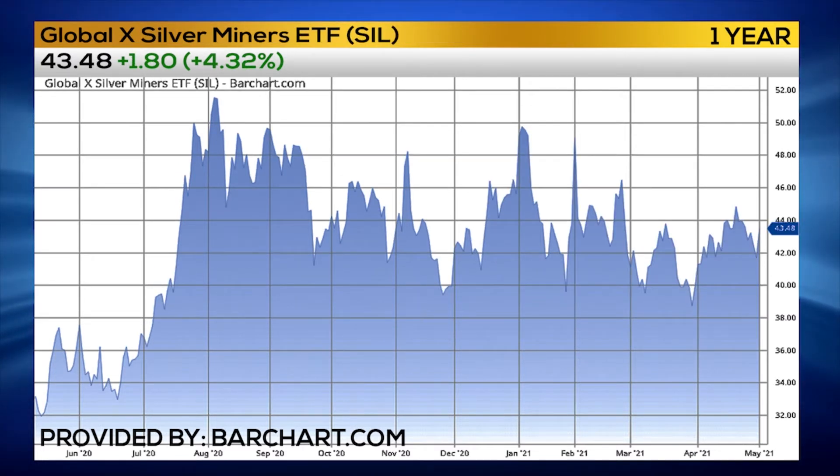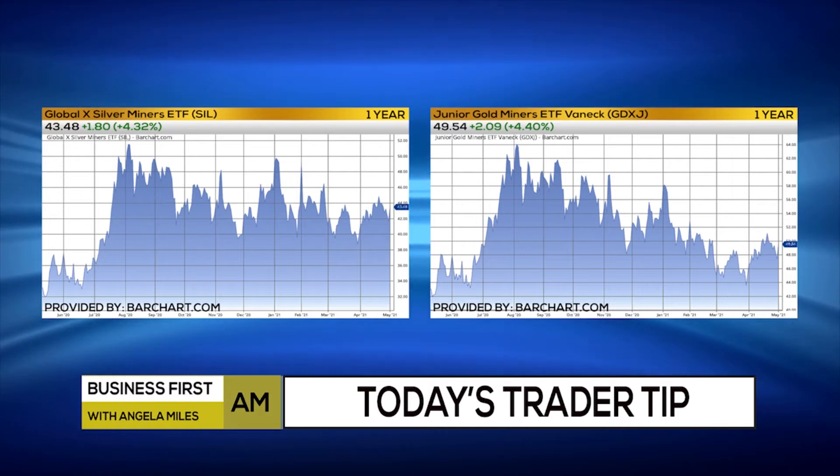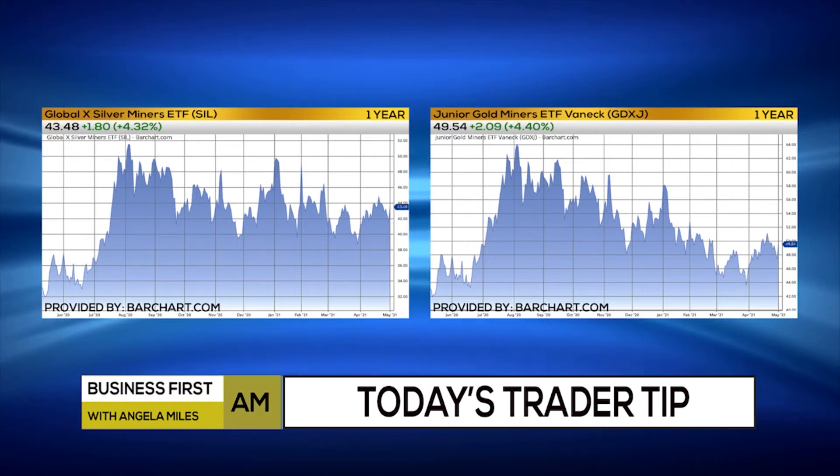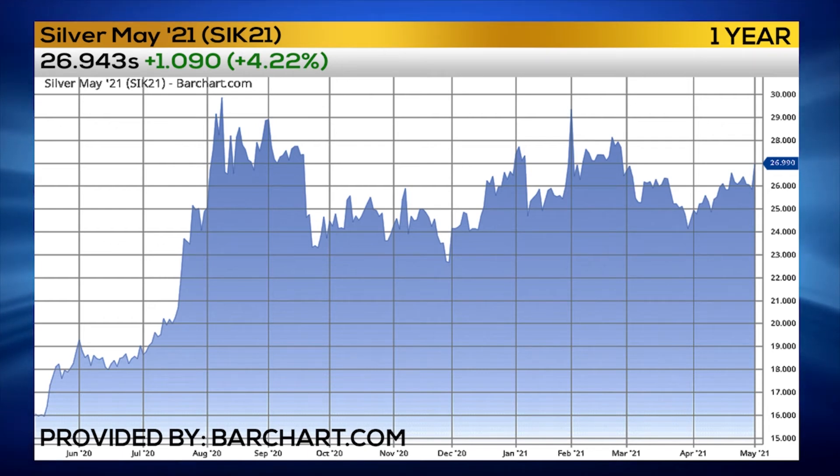Silver miners are up over 5%, really starting to kind of lead the way. Silver miners have been holding up a lot better than the gold miners. They've really just been trading sideways for the past eight months, versus gold miners which have been trading dramatically lower. So I think silver has got a lot of upside potential — it's one group of stocks that I'm looking for going forward.